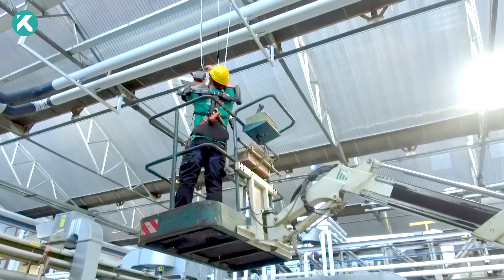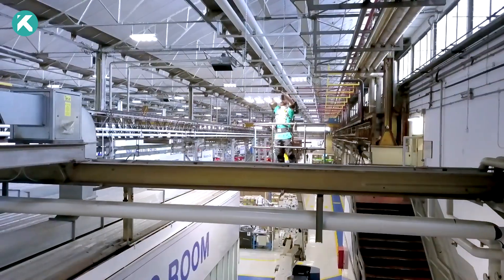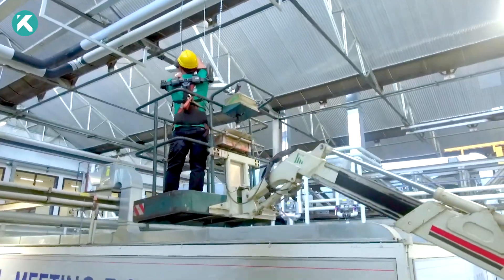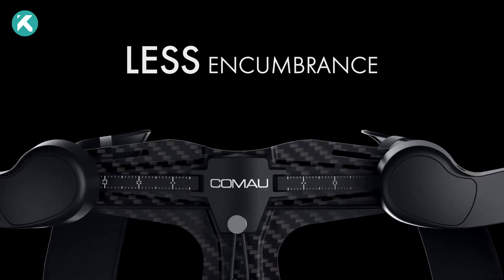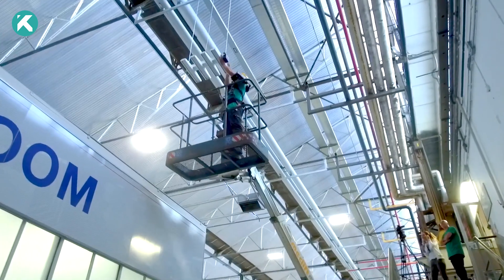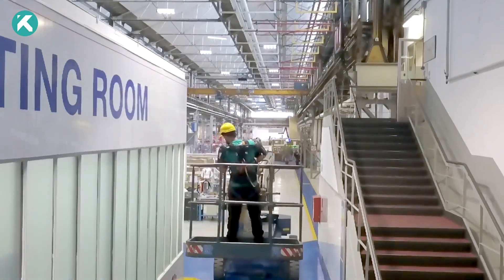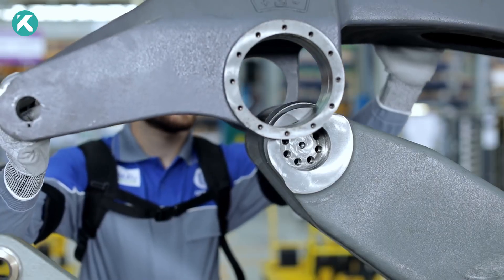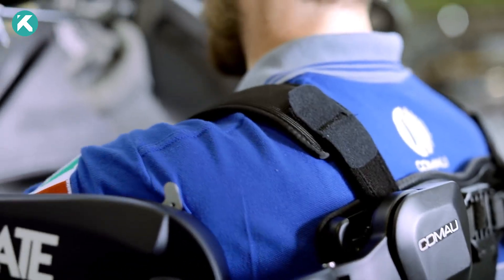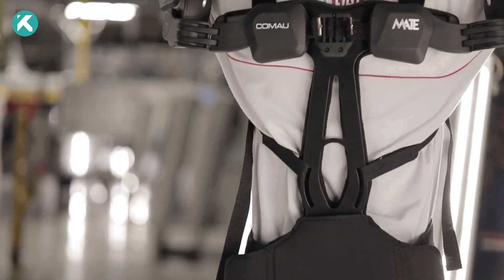It proves to be the ultimate companion for tasks requiring extended upper limb use, particularly overhead work. Offering eight assistance levels and an effortless lock-unlock mechanism, it accommodates users with heights ranging from 5.2 to 6.2 feet. Validation through collaboration with esteemed institutions marks a revolutionary shift in the exoskeleton landscape. The Mate X symbolizes optimism for industry professionals, representing a beacon of hope.